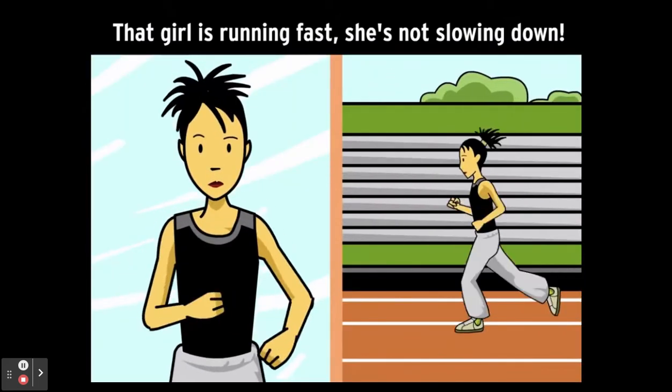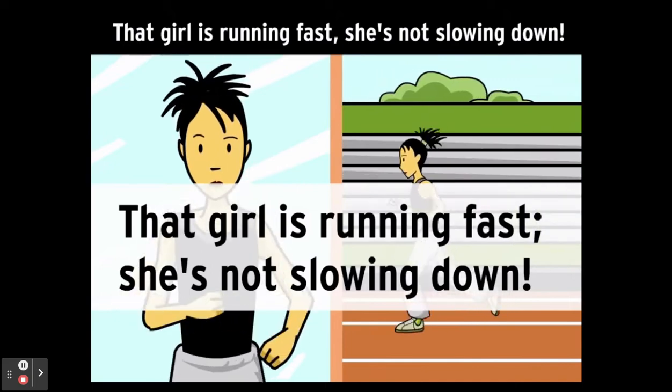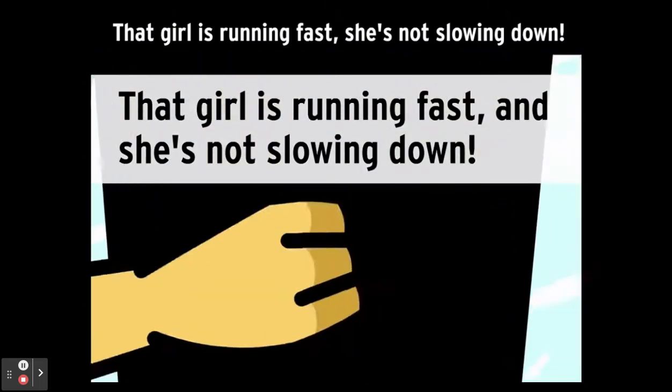We can separate the sentences with a semicolon: "That girl is running fast; she's not slowing down." Or we can keep the comma and insert a conjunction after it: "That girl is running fast, and she's not slowing down."